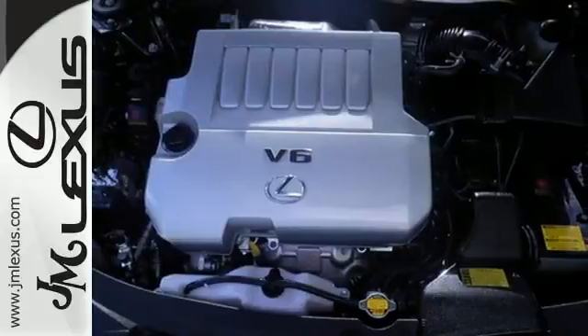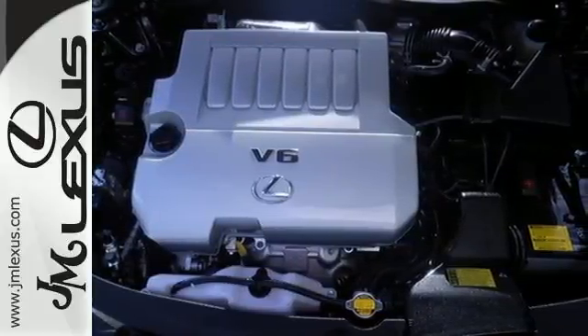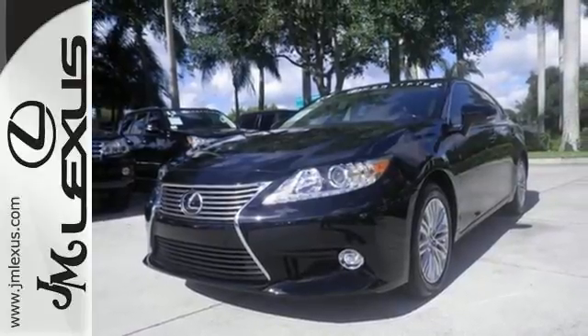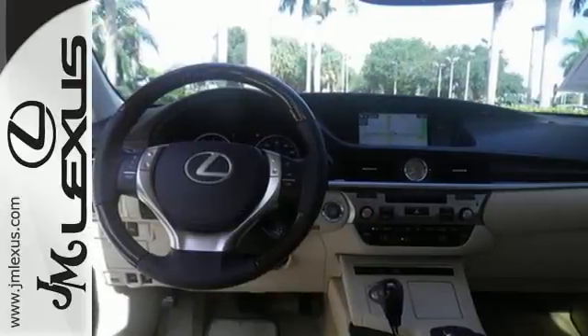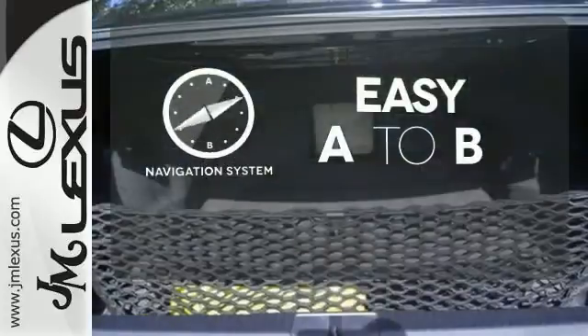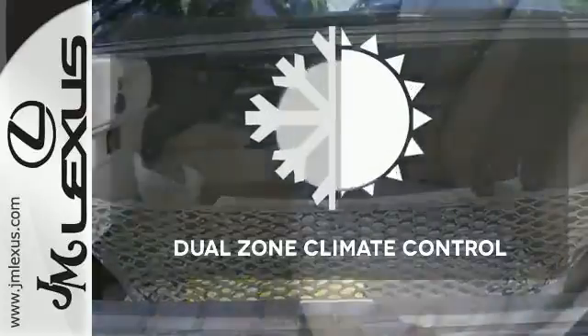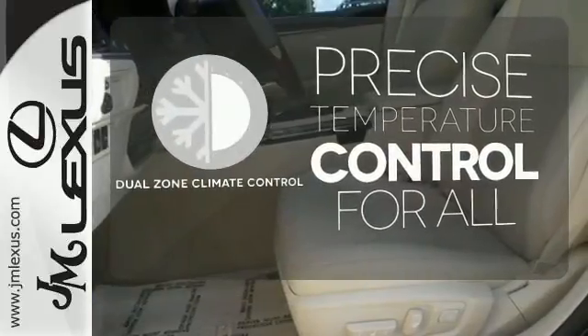Enjoy the Smart Access, Home Link, Drive Mode Select and Smart Stop technology. Your passengers will rave about luxurious amounts of legroom and the view through the moonroof. Feel confident getting from point A to point B with the navigation system. No one will complain about the temperature with the dual-zone climate control.